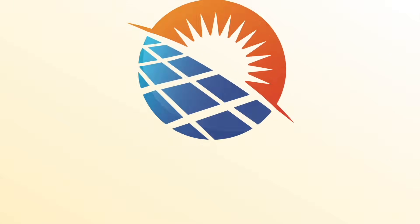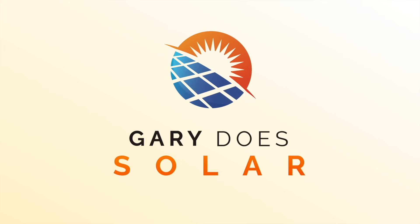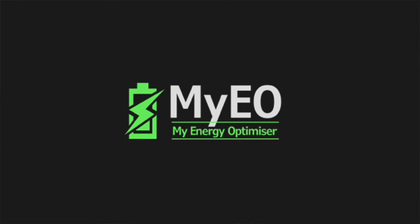I'm Gary and welcome back to my channel, Gary Does Solar. Hi Richard, thanks for coming on to the channel. Now you've created a service called My Energy Optimiser that I came across a few weeks ago and I signed up to try it out and I'm really liking it. Can you explain to the viewers what the service is all about?